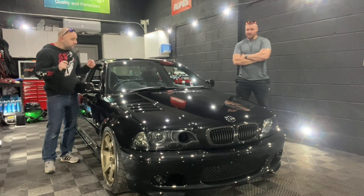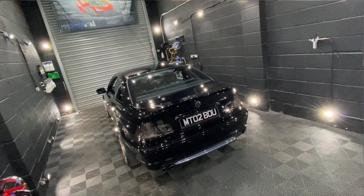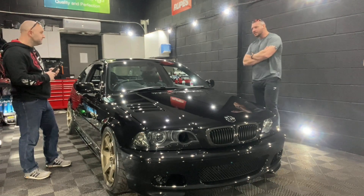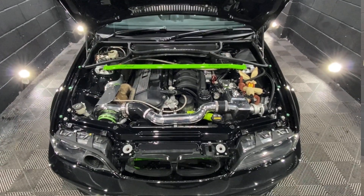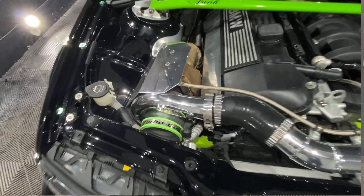Kev, tell us a little bit about your BMW. Well, it started out in 2002 as an E46 coupe 325 — so obviously the 2.5 petrol. It's had a few tweaks over the nine years that I've owned it. I don't think there's much left standard anymore. Obviously full paperwork, and a bit of an upgrade under the bonnet as well.